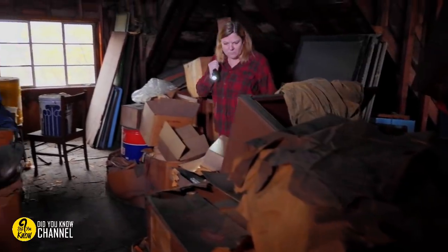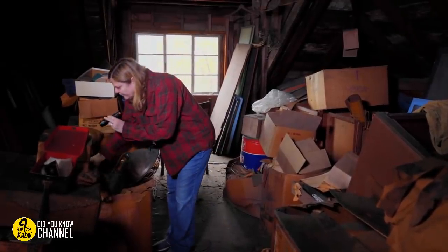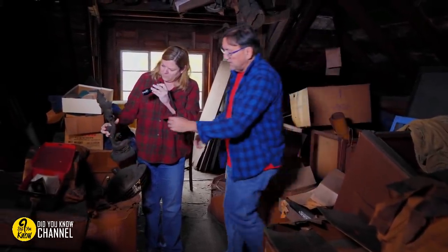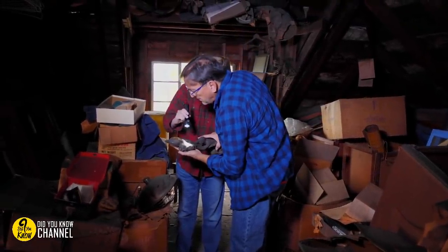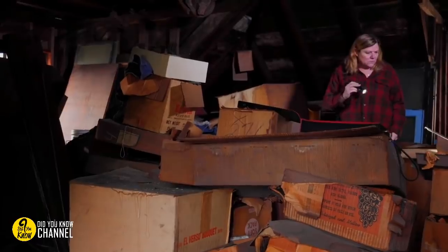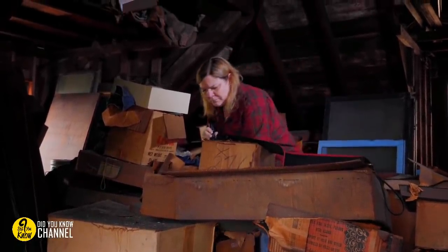Even though they're usually used for storing out-of-season clothes and Christmas tree decorations, we've got to admit that there's something super creepy about attics. This is especially true if you just moved into a new place and there's just no telling what could have happened up there or what someone or something could have left behind. Some of these items are so scary or unexplainable that they can make anyone want to turn around and move right back out of their house. These 20 people found some strange and haunting items in their attics, and believe us, they are the stuff of nightmares.